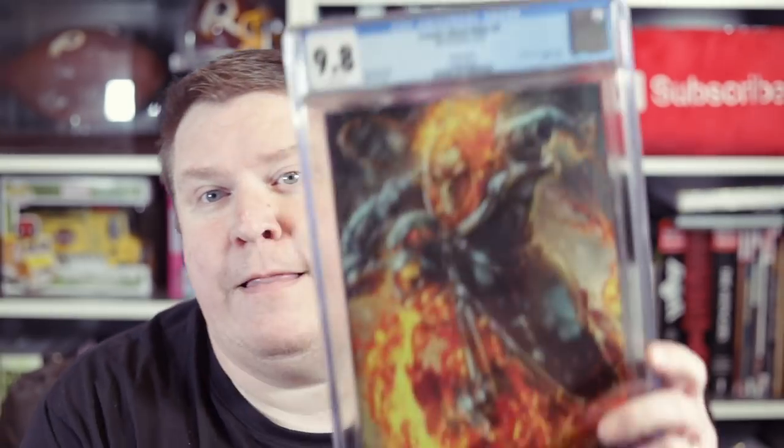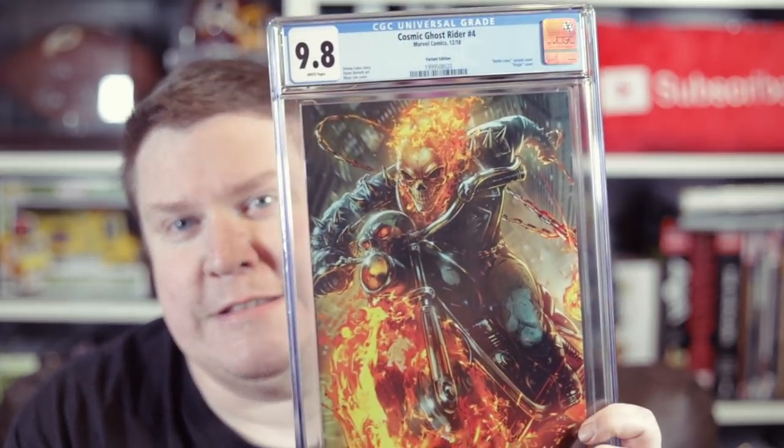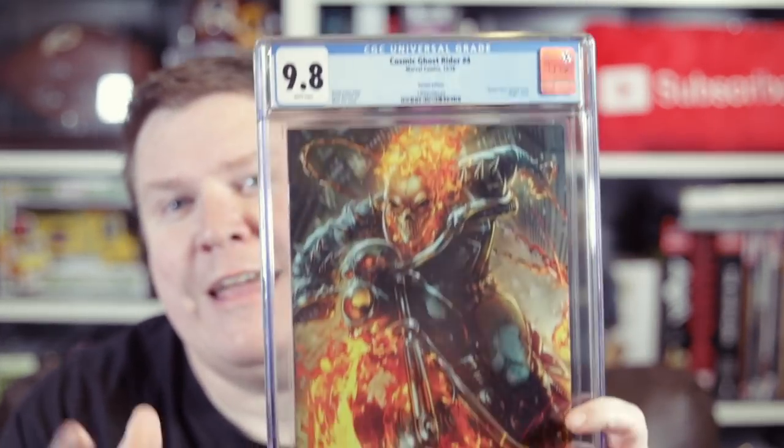I've been buying a couple of books off of him and recently I picked up — there's a lot of packaging — this bad boy. This is the Ghost Rider Battle Lines variant 9.8. Awesome. This cost me 50 bucks on slabbedheroes.com.